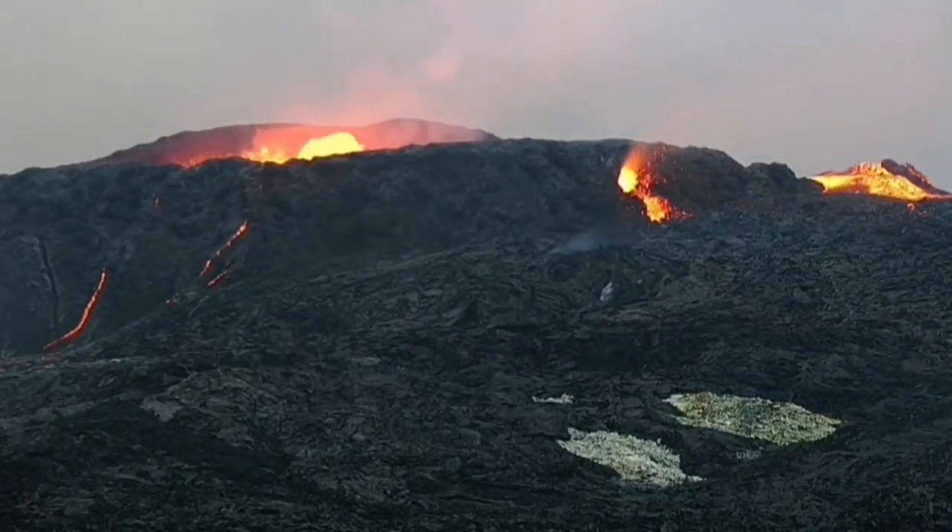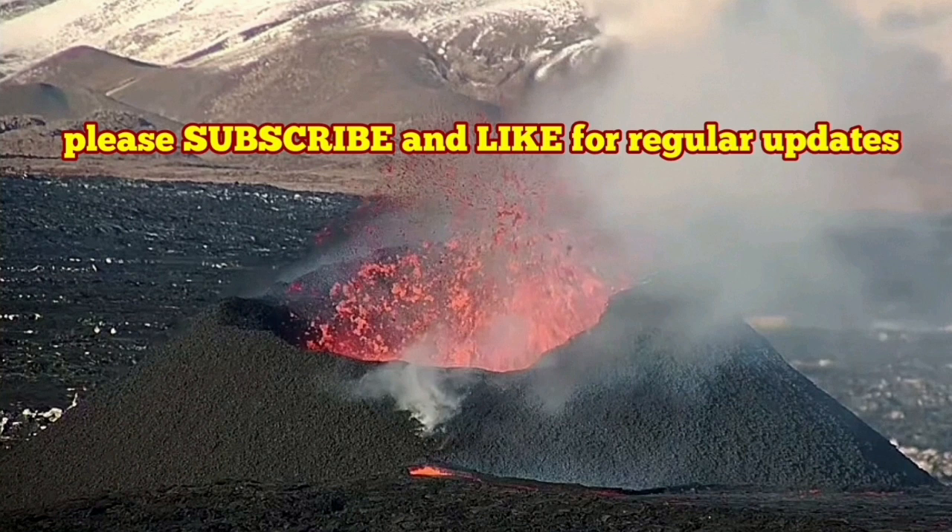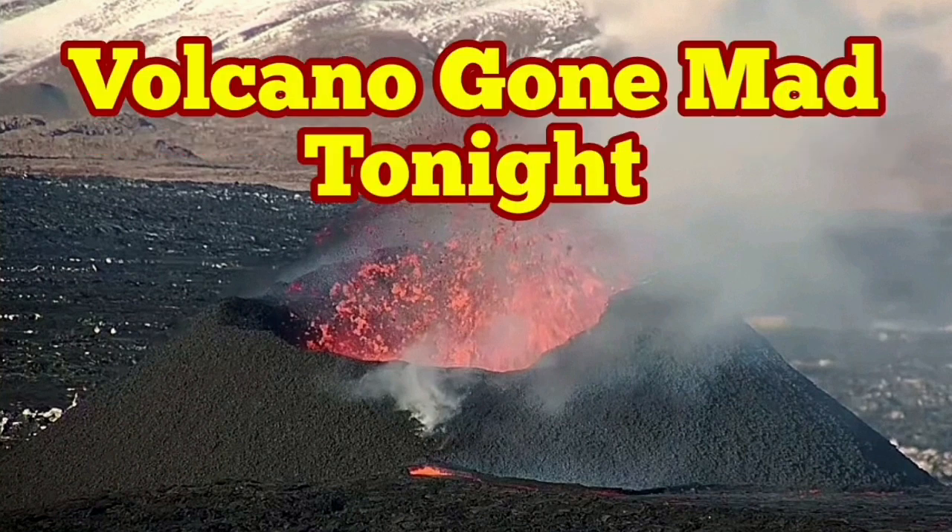Hornitos appear as a kind of new little volcano — a little version of the main vent. We may have similar things in the K1, which does not seem to be going too active tonight.